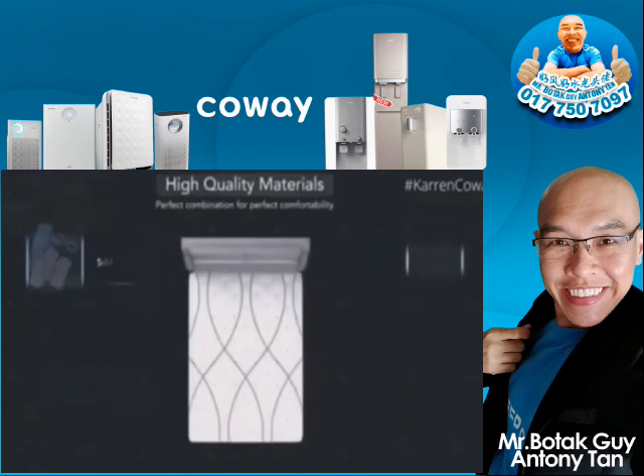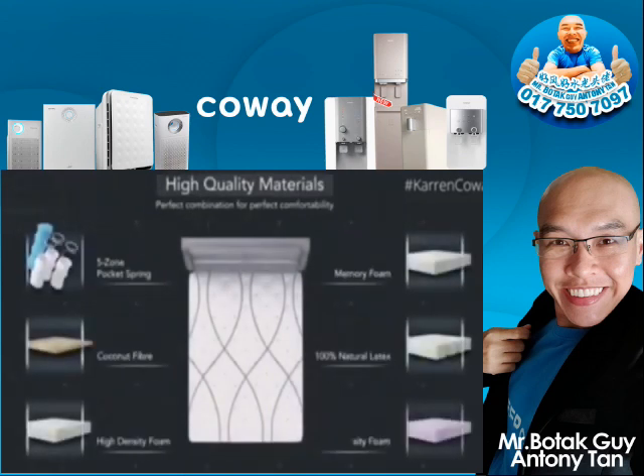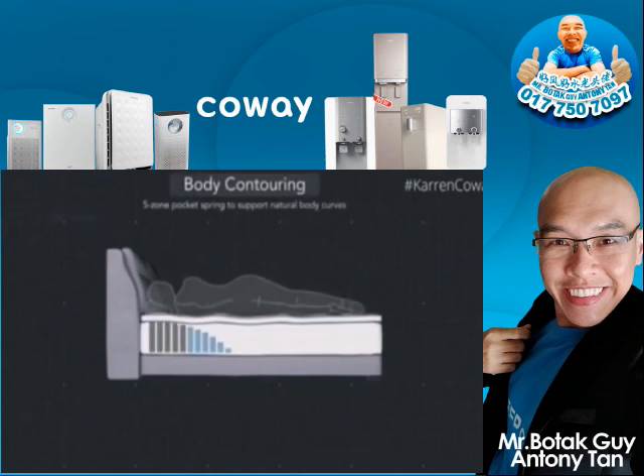This is what made our mattress the best. Perfect combination of materials for perfect comfortability, contouring to your natural body curves.